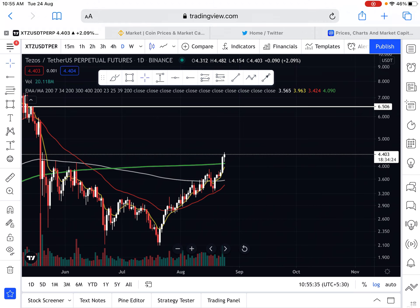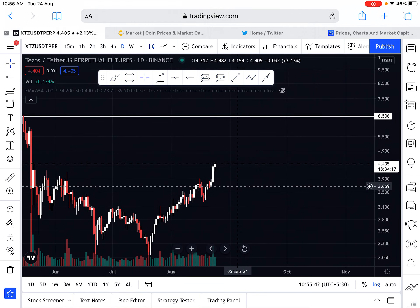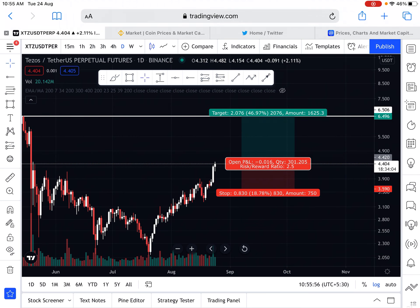Now let's see how you can manage your trade. Stop-loss must be below the third red candle — you can see here below $3.550, you can keep your stop-loss there. You can open a long position at market price or below market price.